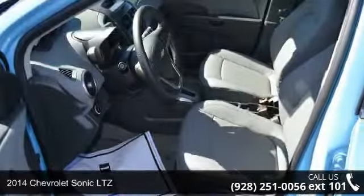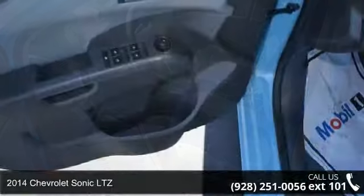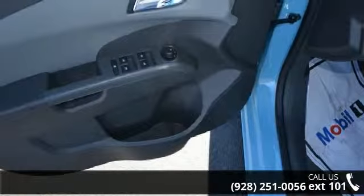Arrive in style with this 2014 Chevrolet Sonic LTZ. If you are looking for an automobile with great features, look no further.